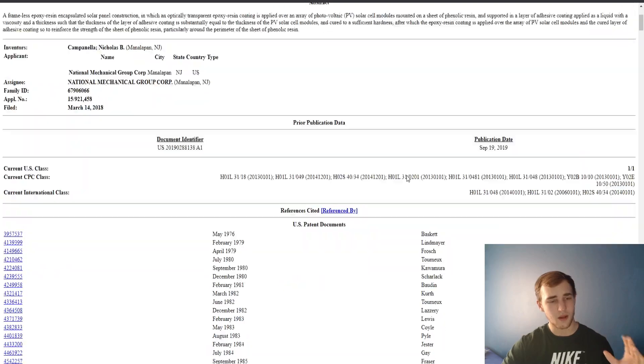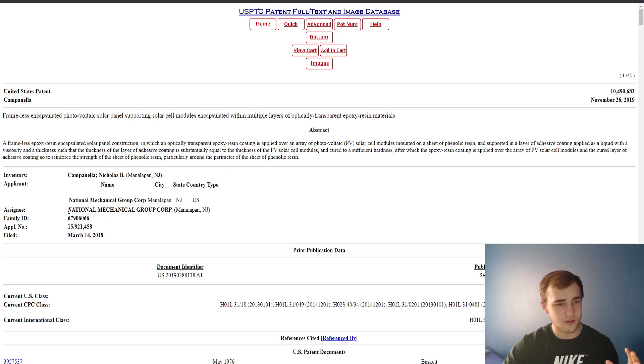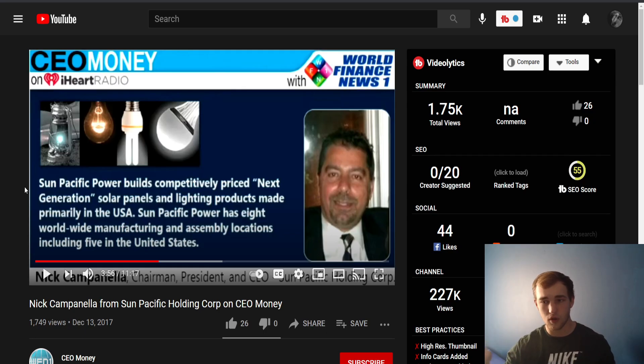This is the patent. I'm not going to go through this entire patent, but it says right here National Mechanical Group Corp — that is one of their subsidiaries. Take a look at the patent in the description and you can go through the whole thing. It talks about the solar panel construction. This is a patent for their solar panels; link will be in the description. I'm going to play two CEO clips right now.